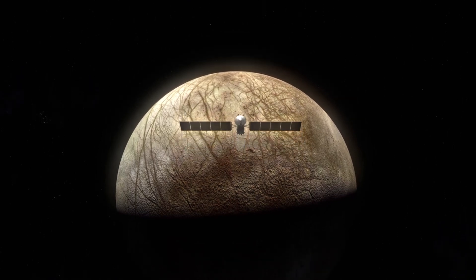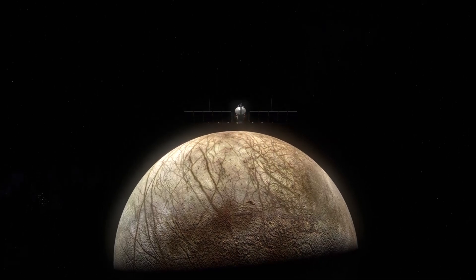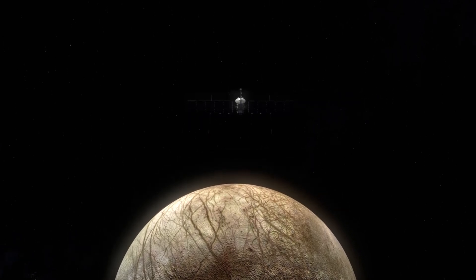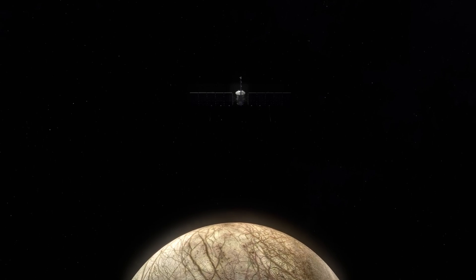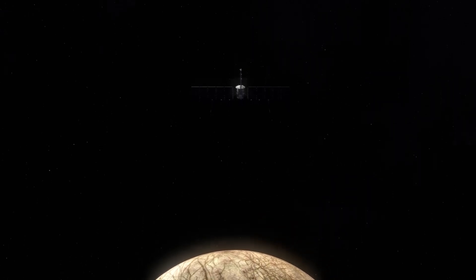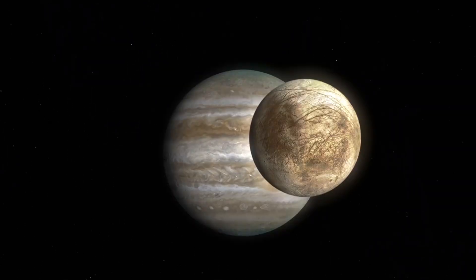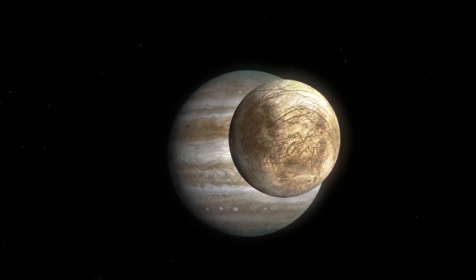Scientists also found that the cracks they observed do not match predicted patterns that would form from gravitational tides as Europa orbits Jupiter — there was a missing piece of the puzzle. This led to a conclusion that Europa's ice crust was not so solid. It was determined that if Europa's surface moved independently of the inner layers, the patterns would match well — which would be the case if there was a layer of liquid or slightly warmer ice between the surface and the depth.